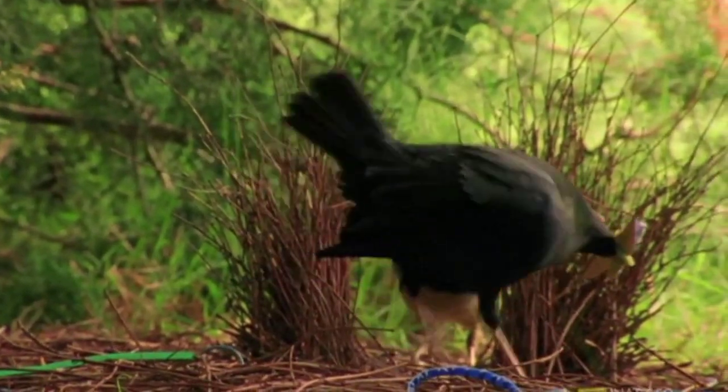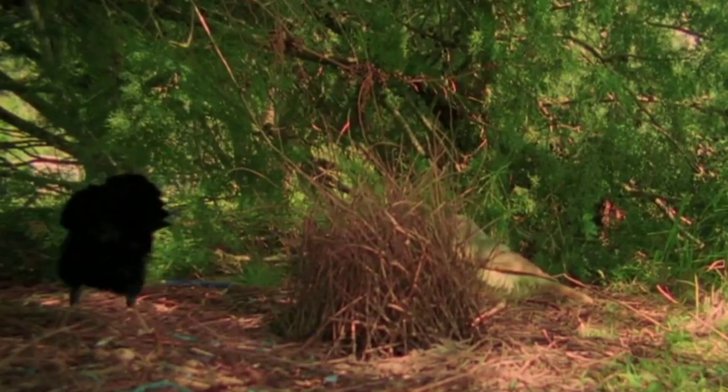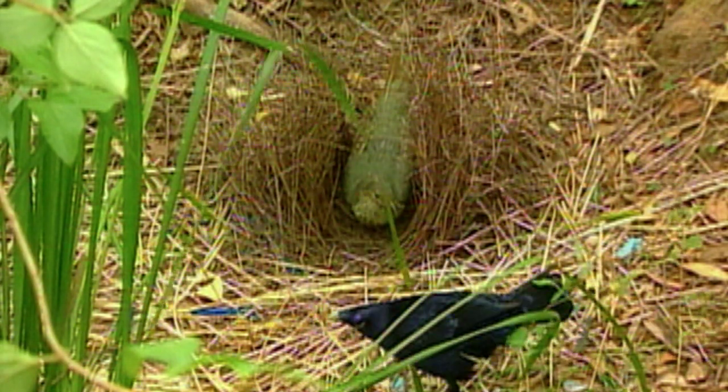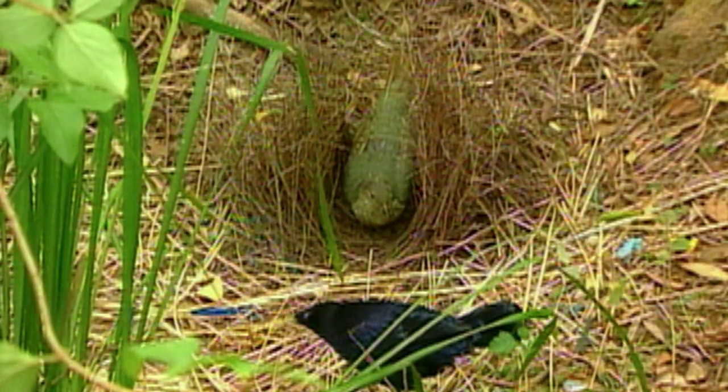The courtship involves the male dancing, moving back and forth across the front of the bower, flicking his wings, displaying his various blue decorations, and even mimicking other species of birds, including cockatoos and kookaburras.